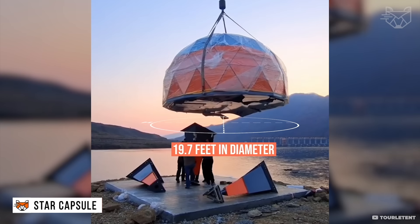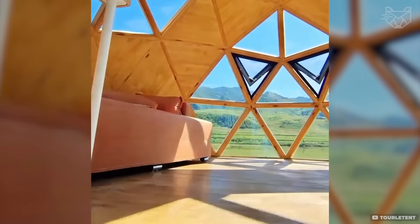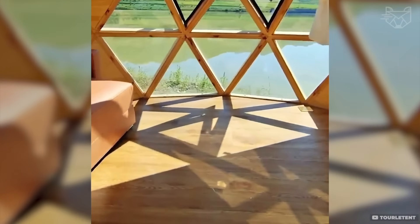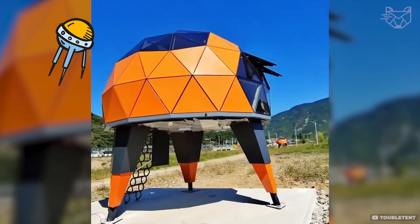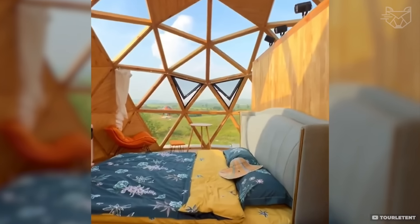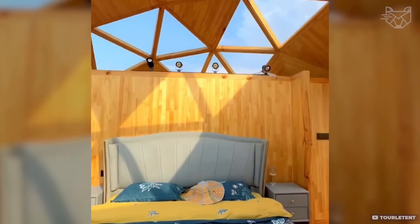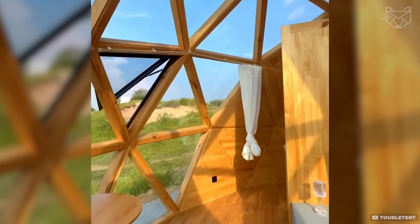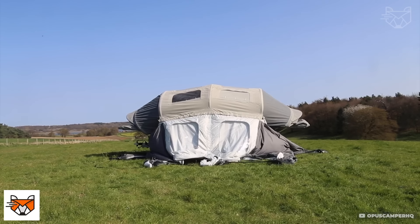The Star Capsule is 19.7 feet in diameter, allowing for spacious living. Transparent panels made of heavy-duty PVC allow you to enjoy the surrounding scenery. The materials of the capsule are UV and weather resistant for durability and comfort. Easy assembly allows you to set it up anywhere in minimal time, perfect for exotic resorts and secluded vacations.